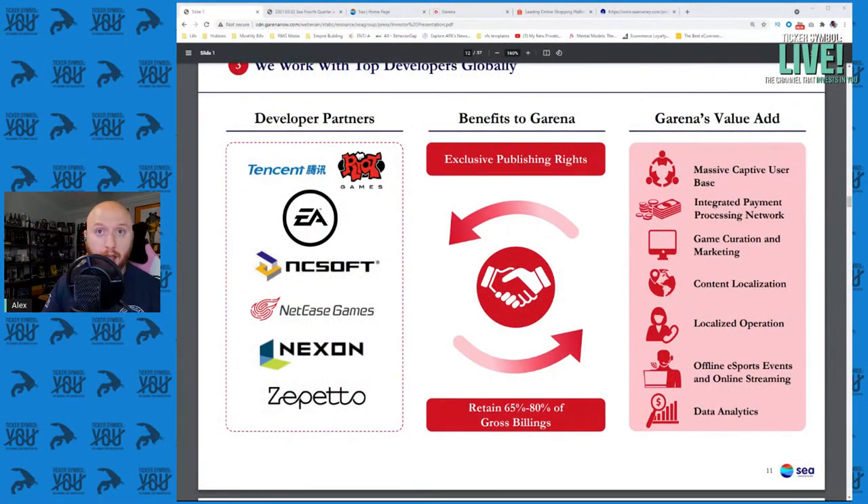Their capabilities include game curation and marketing, content localization and operational localization, offline and online esports streaming and events, and all the data that comes with that. This chart will appear three times — once for video games, once for e-commerce, and once for the fintech mobile wallet payment app.